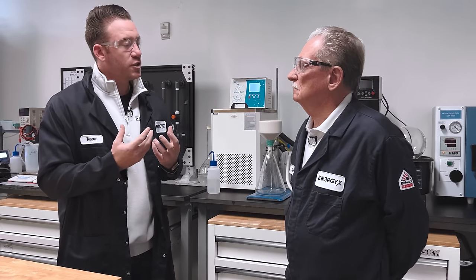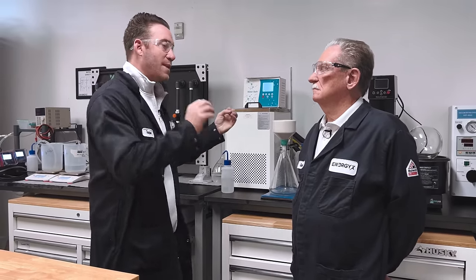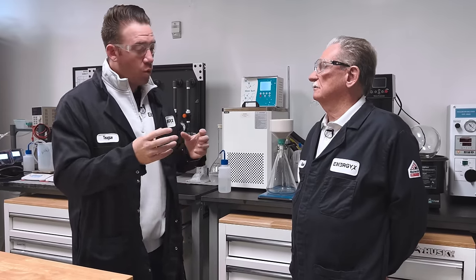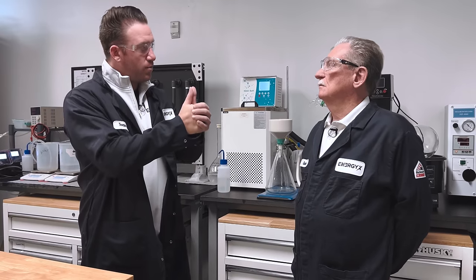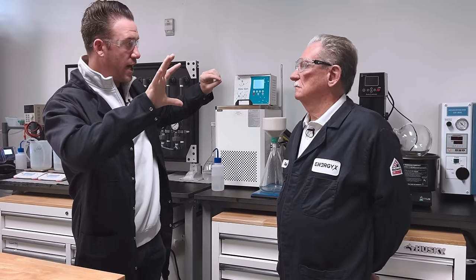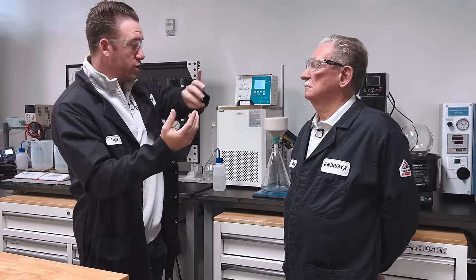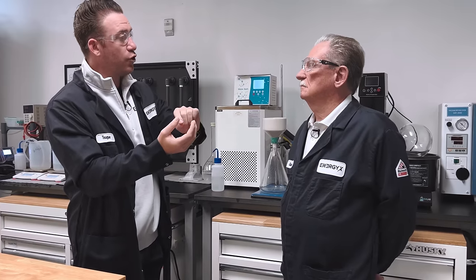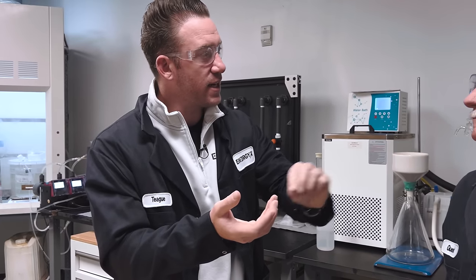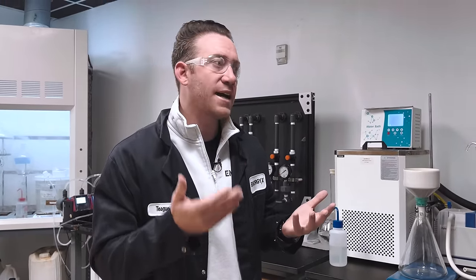We've specifically designed our technologies for lithium only — we're separating just the lithium out of everything else. Once we've taken the lithium out, you could theoretically have a further process to selectively take out magnesium or the other dissolved elements. But we're purely focused on lithium because it has the highest value. We'll pump up the brine, run it through our systems, separate just the lithium, and then re-inject the remaining brine.